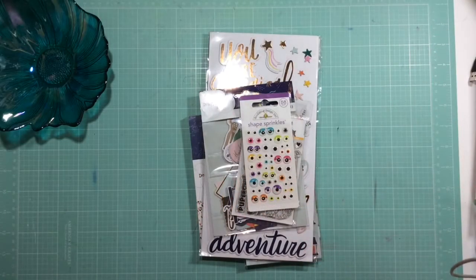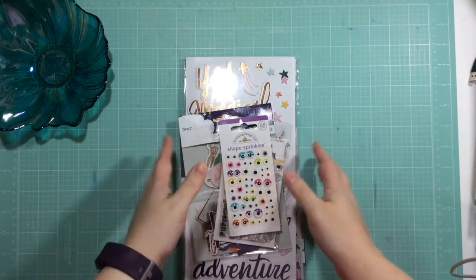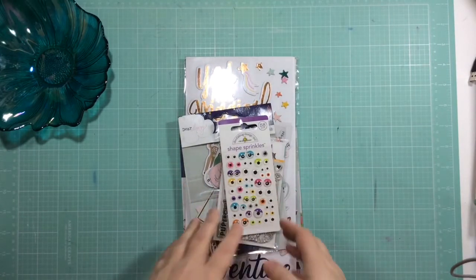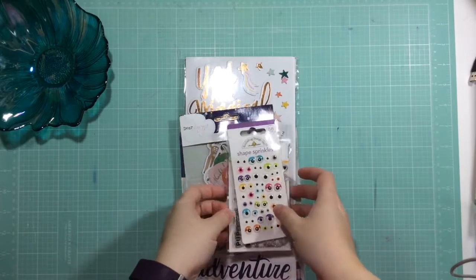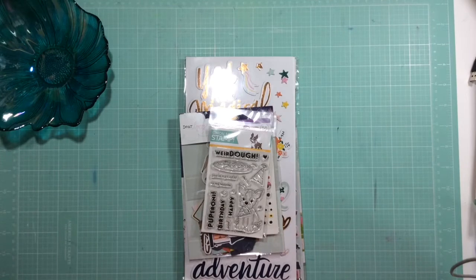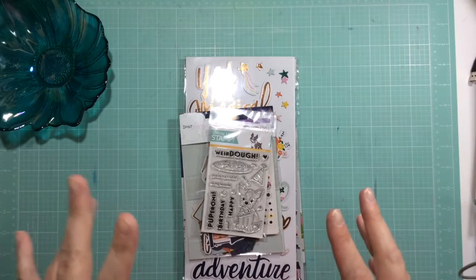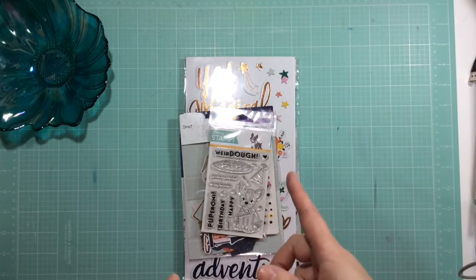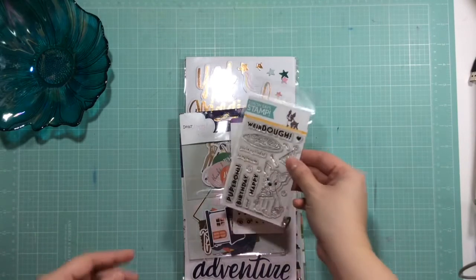Hi guys, it's Chantel here. I have one more teeny tiny haul from my birthday stuff. I picked this all up from Simon Says Stamp. If you register for their emails and stuff like that, they will ask you when your birthday is, and when your birthday month rolls around, they will send you a code.